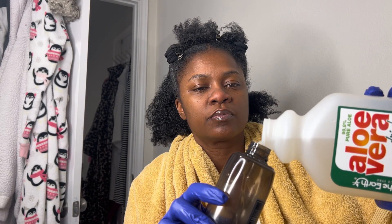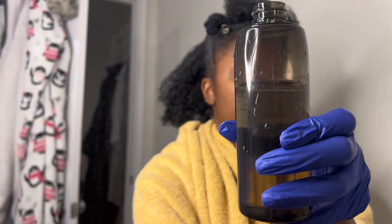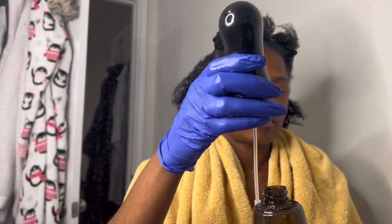I'll pour some aloe vera juice into a long spritz bottle — I have the link below. I cut it with water, so I pour half aloe vera juice and half water. I like to use the aloe vera juice when I'm deep conditioning, but I'll use just plain water when I'm actually doing my hair.